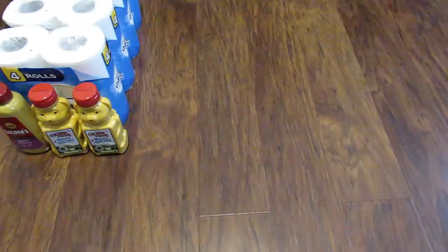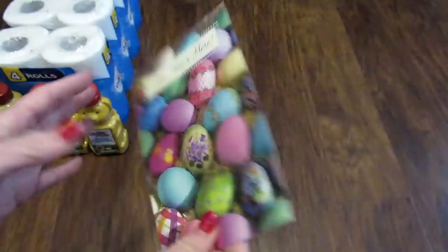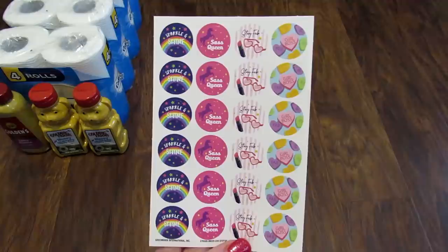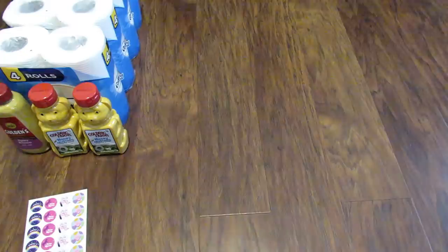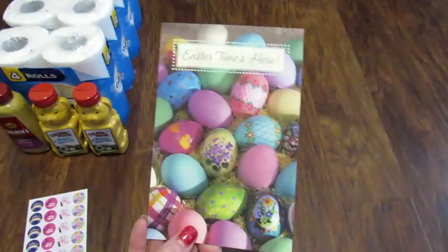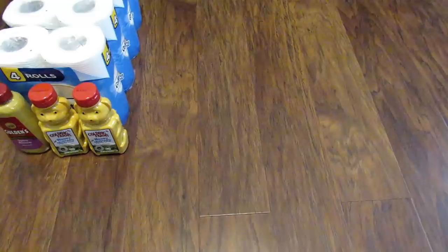The next card is from Shantae Wright out of North Carolina. It's Easter-themed — so beautiful. She included more stickers, and everybody knows my obsession with stickers! It says: 'Have a decorated egg, a jelly bean or two, but mostly have a happy heart this Easter all day through.' There's also a little sticker that says 'thumbs up' — too cute. Thank you so much to both of you for sending these cards. I apologize for taking so long to show them — I just haven't been out to the post office in a long time.